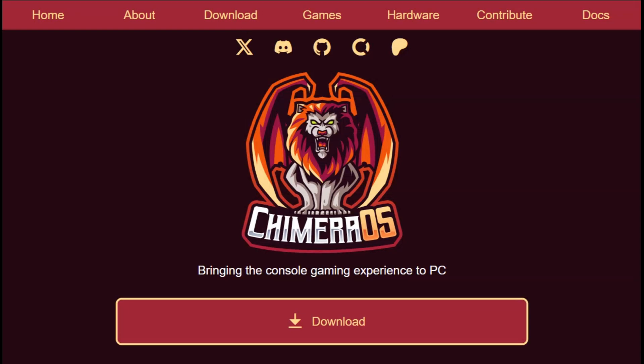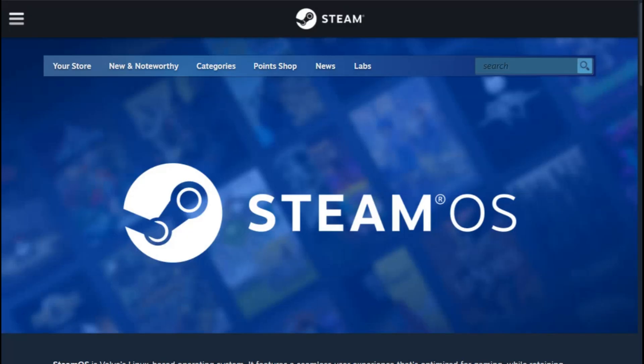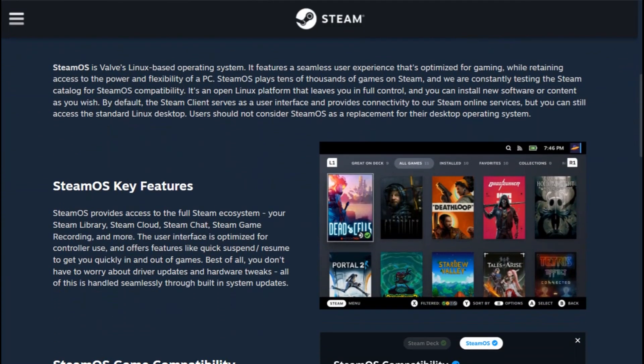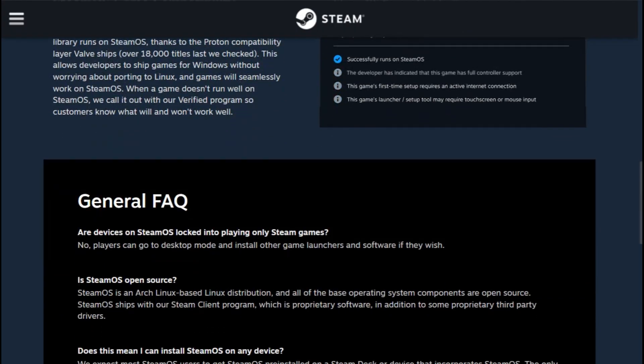The gaming community is asking the same question: should you install Chimera OS or wait for official SteamOS? Both promise to turn your PC into a console-like gaming machine, but one exists right now while the other lives in development limbo. After diving through community forums and compatibility databases, the answer isn't what most people expect.